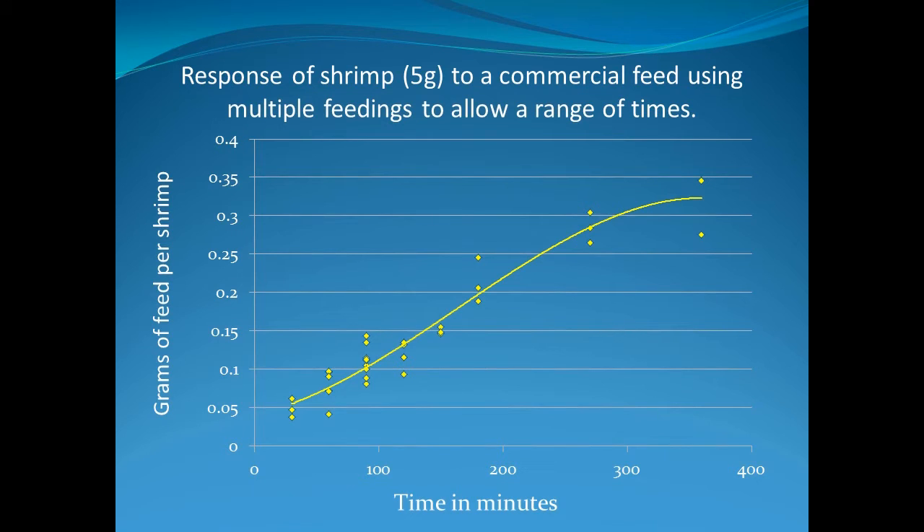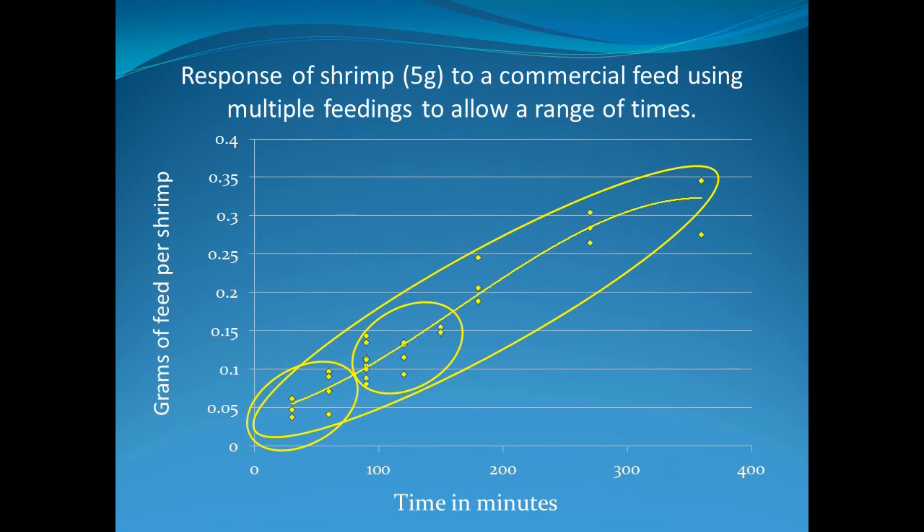Shrimp are not like us — they don't eat just a few times a day. They are natural grazers eating numerous small meals. This graph shows that the longer feed is available, the more they will consume. If one feeding is provided, they only consume a small quantity of feed. If two feedings are provided, they eat and consequently grow even more. But to get maximum consumption and growth, numerous feedings need to be provided.